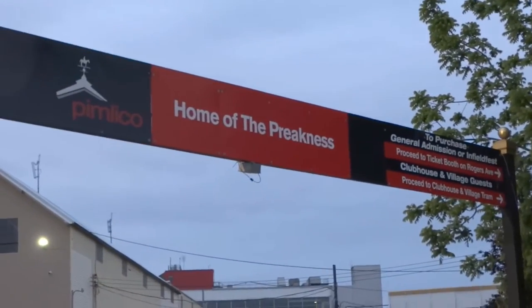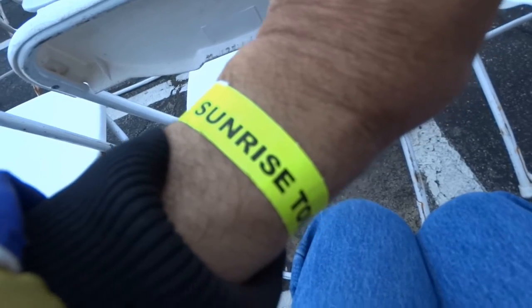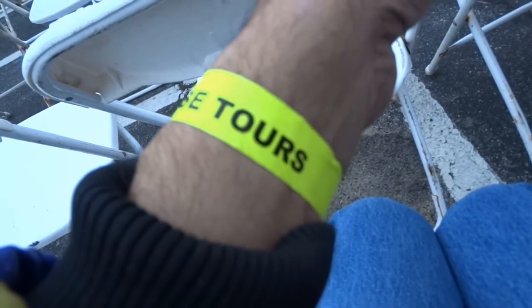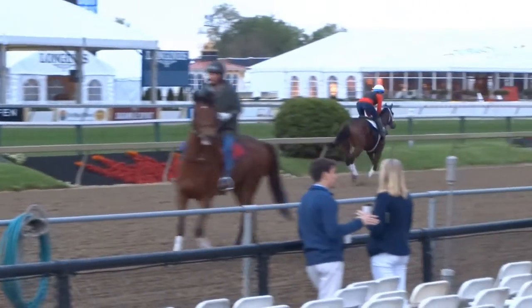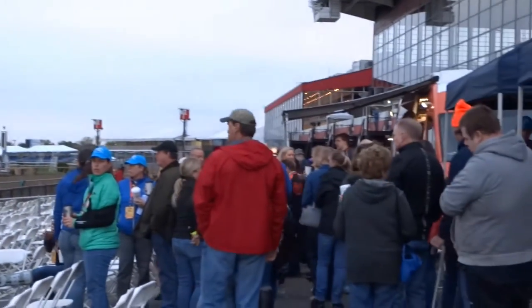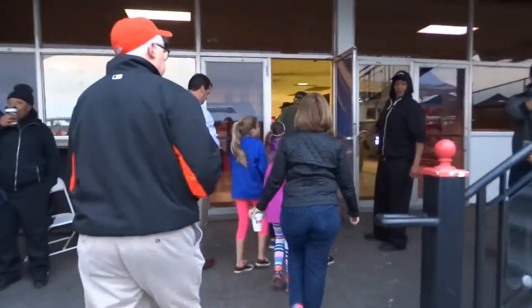Welcome to your Pimlico sunrise tour. I signed up for the mystery tour and I'm good to go. I'm about to begin our tour. Our tour begins.